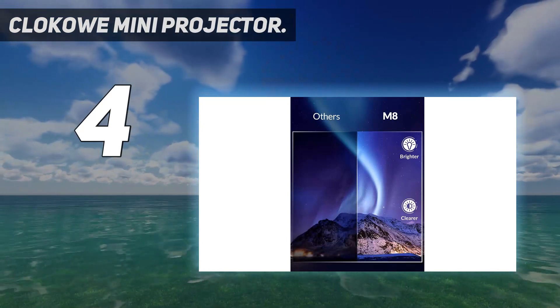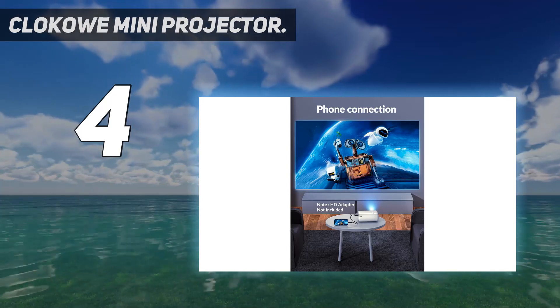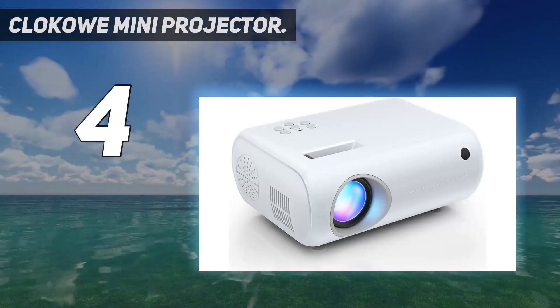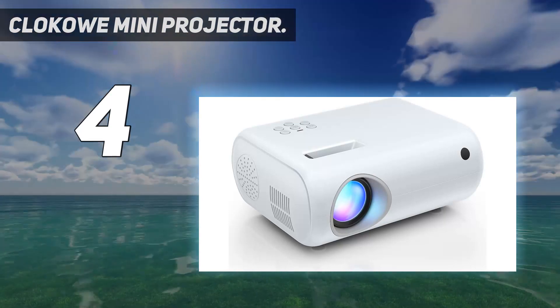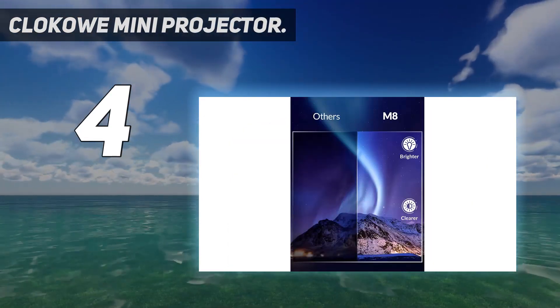Specs — Weight: 1.58 pounds. Light output: 7000 lux, lumens not specified. Contrast ratio: not listed. Projection display size: 30 to 120 inches, 120 inches recommended. Power source: wall outlet.